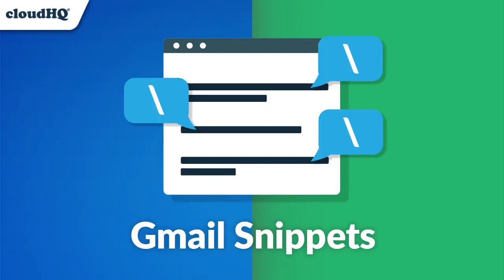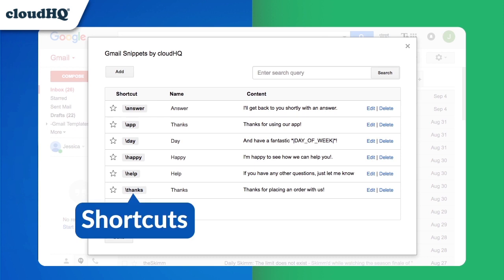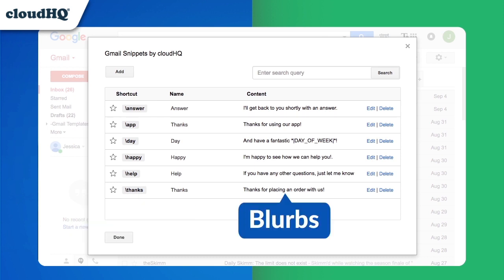Gmail Snippets gives you the ease of composing an email using just a few words. By creating shortcuts that you've customized to fit your company's needs, you can drastically cut the time you spend writing emails.